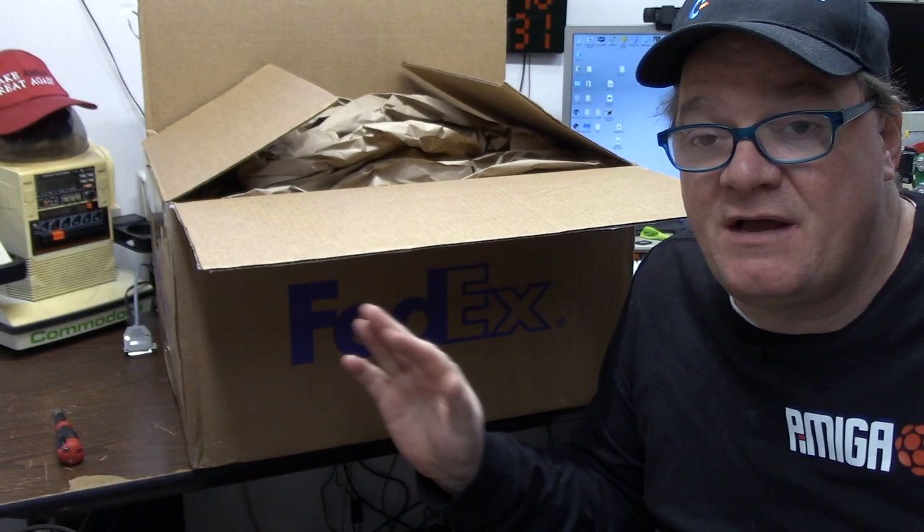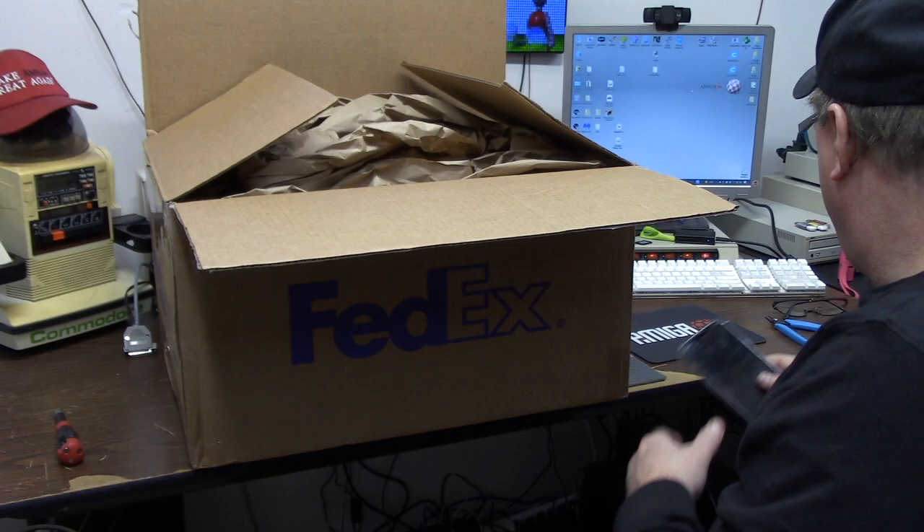Hey guys, it's Chris, and we're back with something else. I received a small box with just a couple things in it to repair. This comes to us from one of my followers, who I'm going to refer to by his username, Fluxotine. So this is all of his stuff — he sent me a nice note and some other goodies to take a look at.